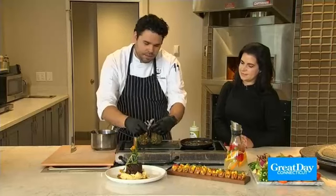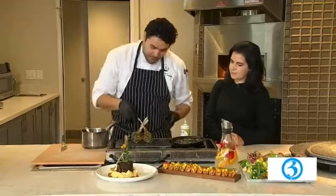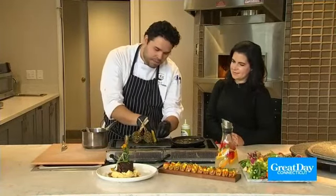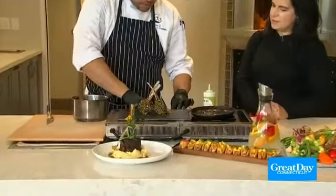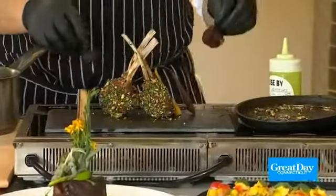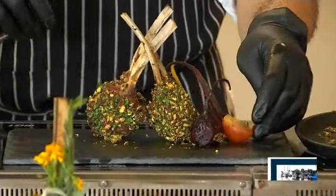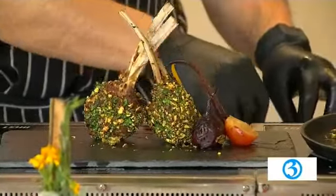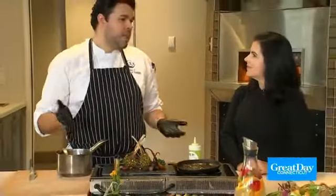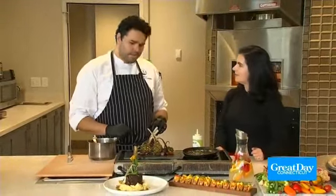We cannot forget about the vegetables, so we have some carrots to plate over here. It's all about the presentation — we eat with our eyes first. This more upscale fare is served on Fridays and Saturdays, and residents can invite their families to join in too. Some of them come in every weekend, some come in for a special occasion — maybe they're celebrating an anniversary or a birthday. It looks amazing, thank you.